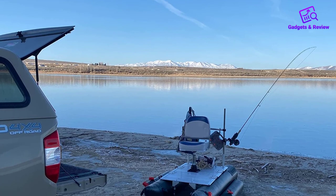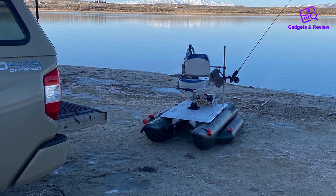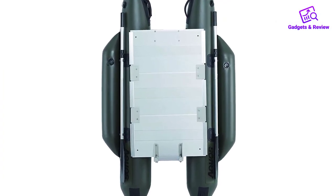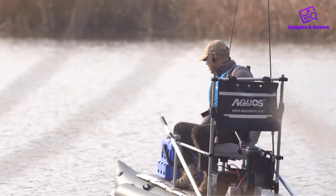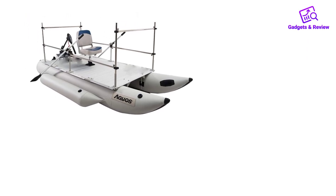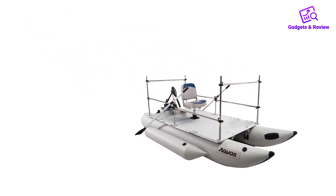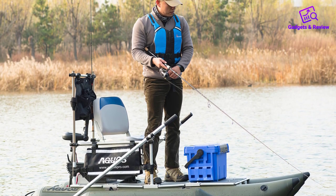Aquos includes a bow-mounted trolling motor with 12V 20-pound thrust, swivel seat, lean bar, and rod holder with this package, so you're fully outfitted and ready to hit the water right out of the box. Setup is as quick as 15 minutes, so you won't waste time getting this two-man or personal vessel on the water. While this option is only really suitable for still water applications, the included value for the price point is better than excellent for those seeking a unique and highly capable fishing or pleasure boat.